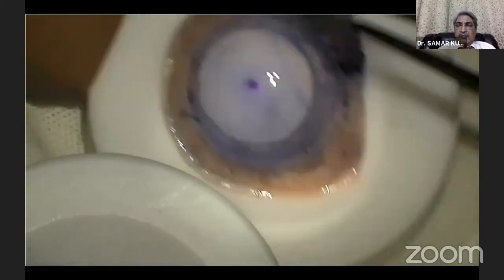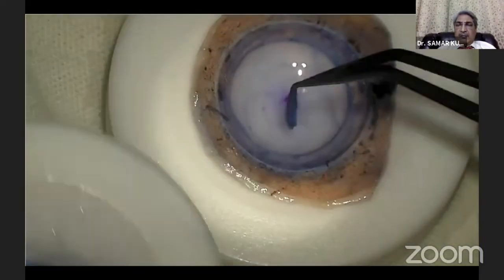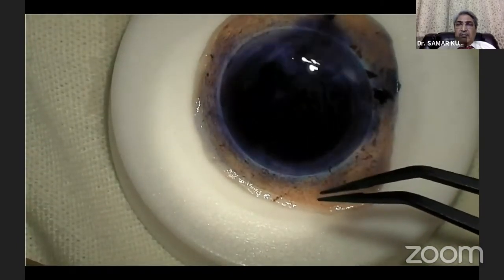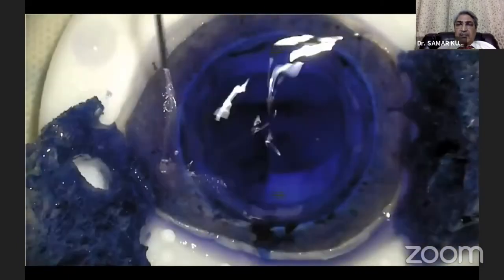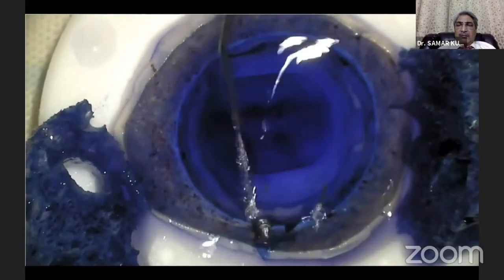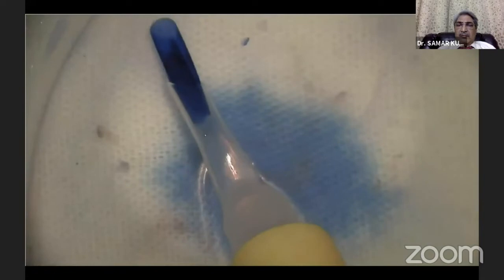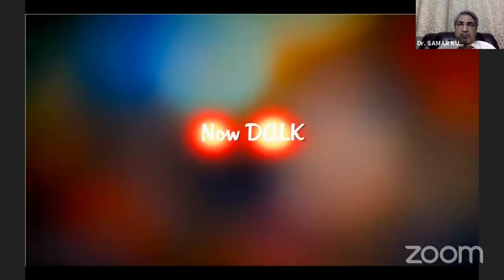The DMEK graft is carefully transferred to the cup of the donor tissue, stained with trypan blue, and subsequently washed with BSS. The stamped graft is now ready. It is then transferred to a petri dish containing BSS, ready to be loaded into the injector system.